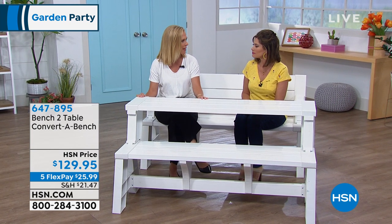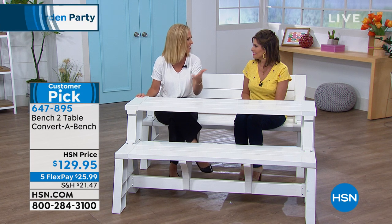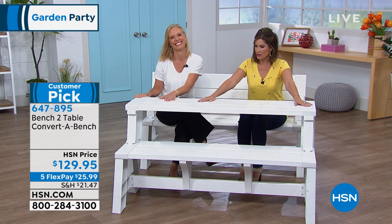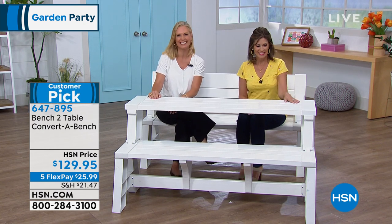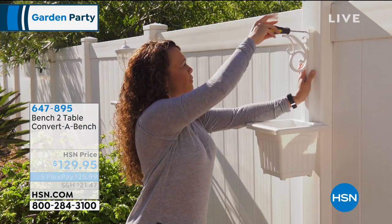Thank you, Tracy — good to see you. Have a great day. Invite me to your next barbecue! We're going to continue on with our garden party because we're going to make your party look pretty. We have a Fieldsmith two-pack of solar-powered planter lights. Aren't these cute? We've got them at better than half-price — three flex payments of $15.26. You get two of them. Look at how gorgeous those are going to be. You can choose either the bronze color or the copper color. Rebecca Wood is joining us with these.